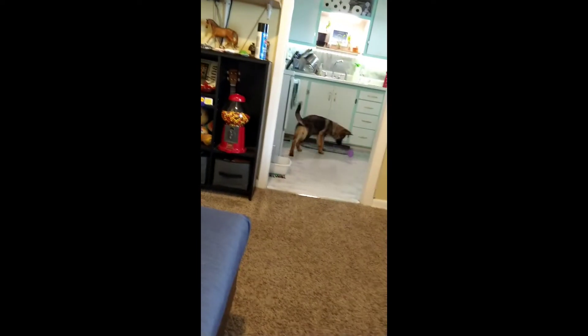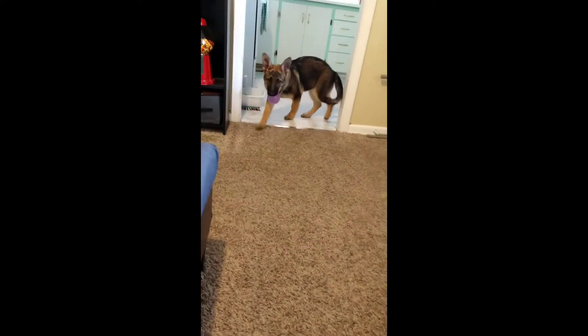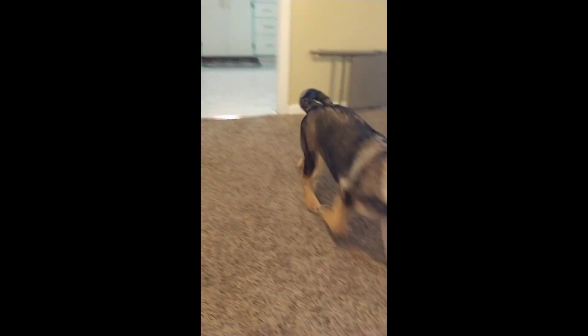I didn't even throw it that hard, I swear. It's supposed to be a digital album. Ha! Want to fetch again? Ready? Go fetch. What is the meaning of this? That's it. You have no right to disturb this ceremony.